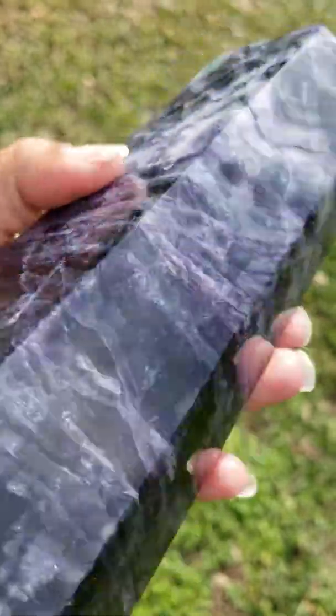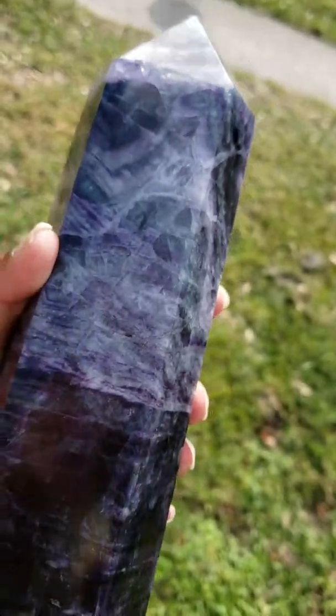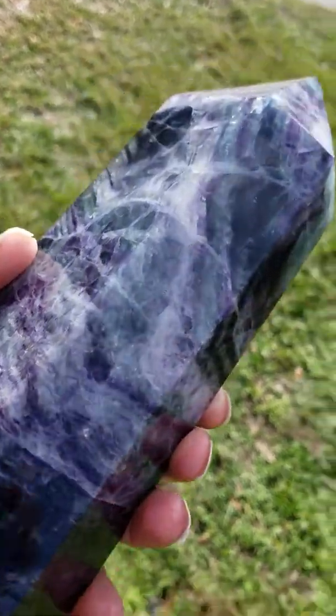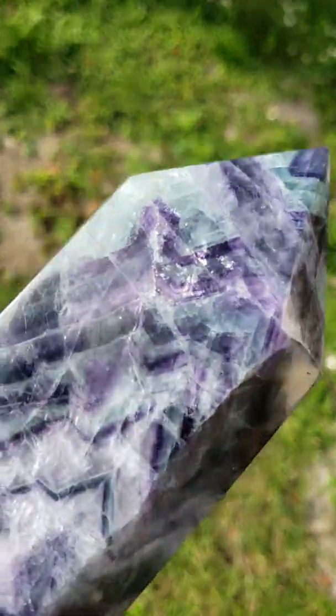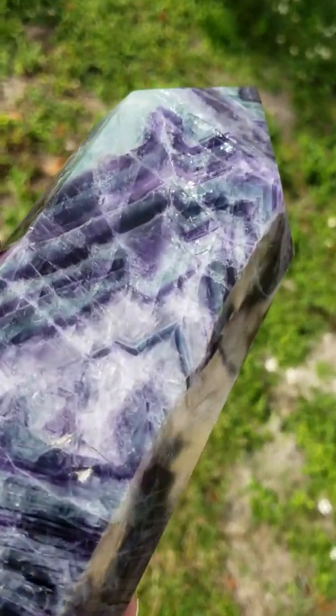Before I talk to you about some of the metaphysical properties, I first wanted to show everyone — if you'll notice right here, there are some natural markings and nicks on this crystal. These crystals take a very long time to grow in nature, and they can grow in close proximity to one another and poke and scratch each other, leaving natural little markings and nicks. That's all naturally occurring — it's part of the very long, beautiful growth process.